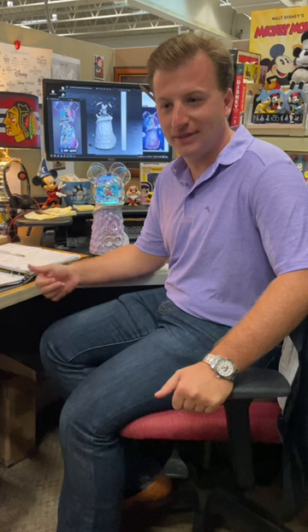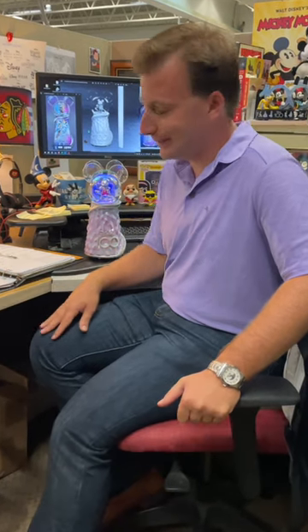Hi, I'm Jacob at the Bradford Exchange and I work in our licensing division, so every day I have the pleasure of working with our great creative team and the team at Disney to bring really good products to market.